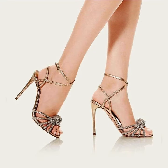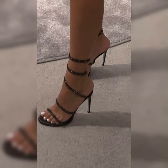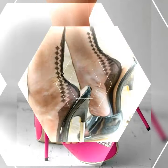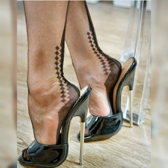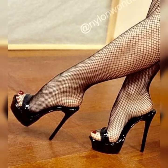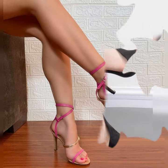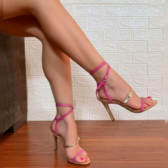Pair them with a little black dress for a classic look, or wear them with jeans for a more casual yet chic vibe. Just remember, stiletto high heels can be a bit challenging to walk in, especially if you are not used to wearing high heels, so make sure to practice walking in them before the big event.